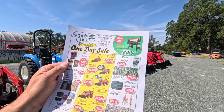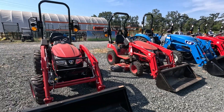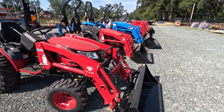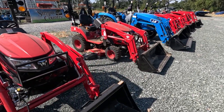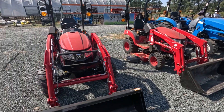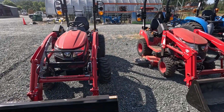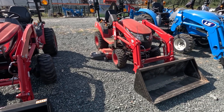Nick here from Simply Country, bringing you our deals for June 29th. First off, we have the TYM T254 tractor loader, listed at $15,999. That one does qualify for some pretty good financing. We do have a cab that can go on this for an additional $3,000 — it's just heat, no air conditioning sadly, but that is an option for wintertime.